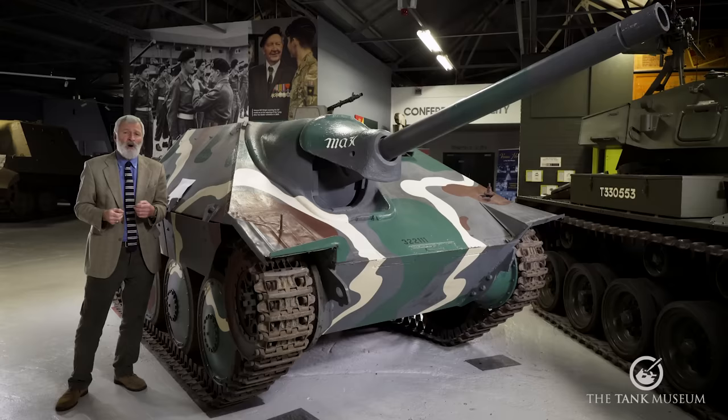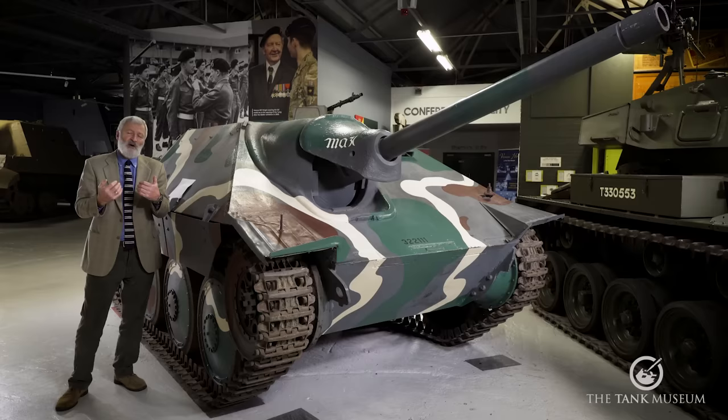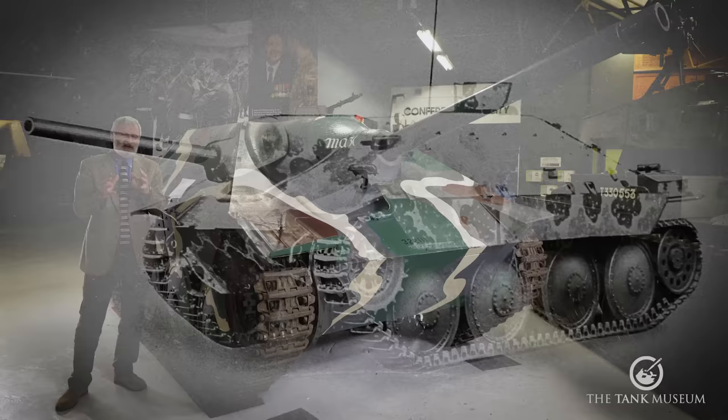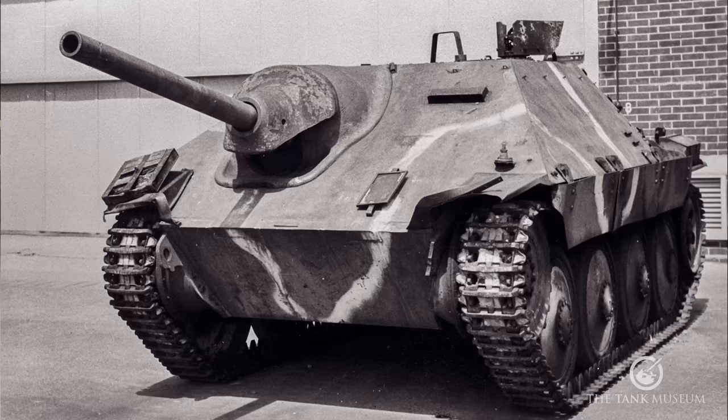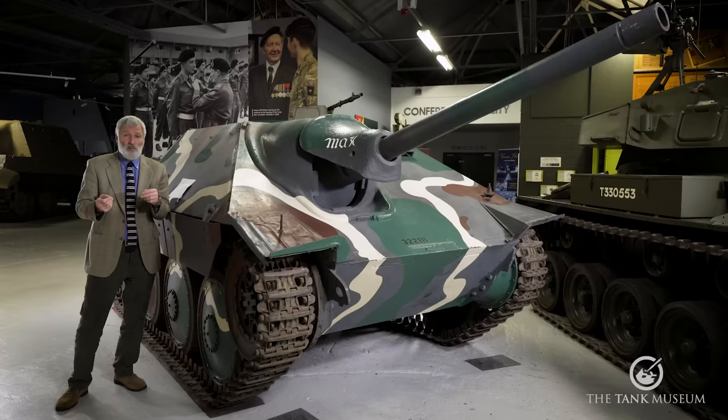The aim was to use 80% of 38T parts, but in practice really only the engine and drivetrain stayed the same. However, the great advantage was building on an already well-established production line and supply system, which helped get vehicles produced relatively quickly. Throughout its production run, the Hetzer changed constantly — trying to reduce weight for mobility, ease manufacturing, and respond to troop feedback. Different factories — BMM and Skoda — also did slightly different things between them.